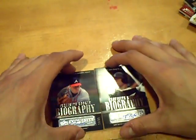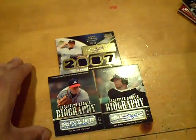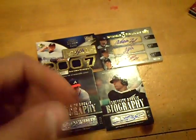Solid box. We hit the triple auto — could have been a better box, but not too shabby overall. We'll be back with the football, so stay tuned. GSN Cards is out.